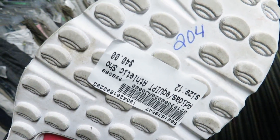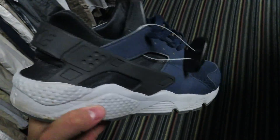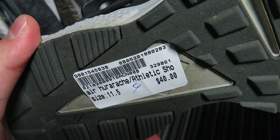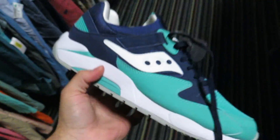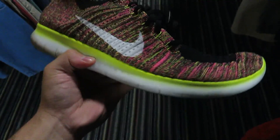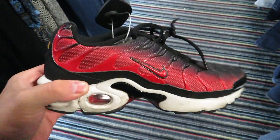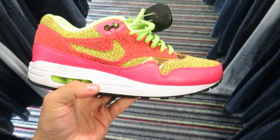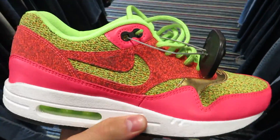Here's some UGGs, size 12, for $40. Some navy blue Huaraches, $40. Some Sauconies — not bad. Some Air Max 1s for $35.